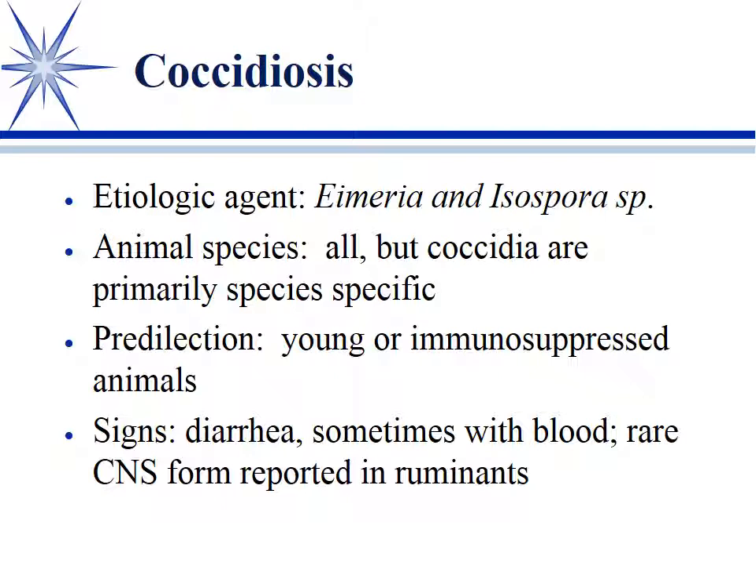It's mostly seen in young or immunosuppressed animals — primarily young. You see it a lot in puppies, kittens, and yearlings. Signs are diarrhea, oftentimes with some blood in it — not bloody diarrhea like parvovirus, but feces with some blood clots or little flecks of blood in the stool. Usually not gross melena or severe bleeding. There is a rare CNS form where it invades the brain causing leukoencephalitis, reported in cattle, but mostly it presents as gastroenteritis and diarrhea.